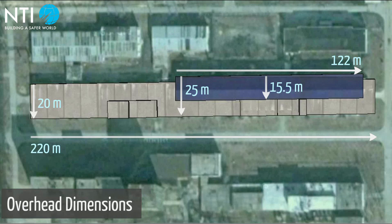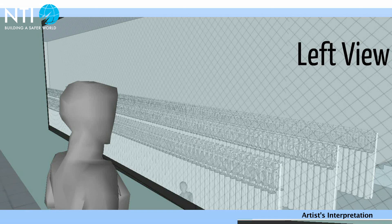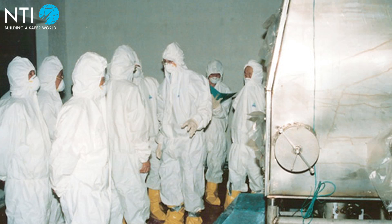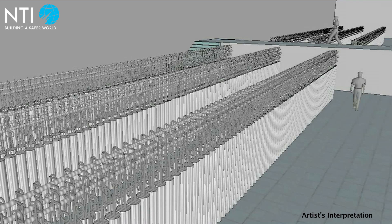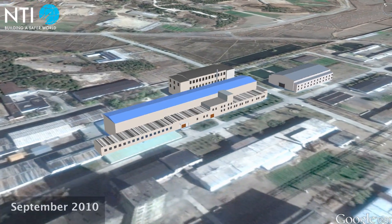In November 2010, Siegfried Hecker and two of his colleagues from Stanford University visited the Yongbyon Nuclear Research Center. As Hecker entered the control room, he was stunned to find an ultra-modern clean centrifuge plant in place of the disabled fuel fabrication facility he had visited two years earlier. North Korea's chief process engineer told the Americans that the facility contained 2,000 centrifuges in six cascades. Hecker estimated the centrifuges to be eight inches in diameter and six feet tall, with smooth aluminum casings, making them similar to Pakistan's P2 centrifuges.